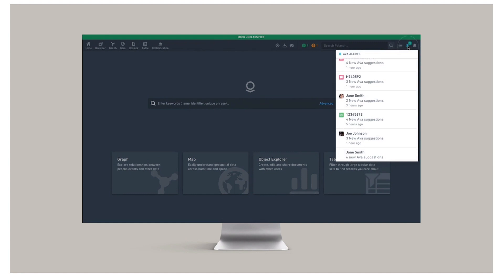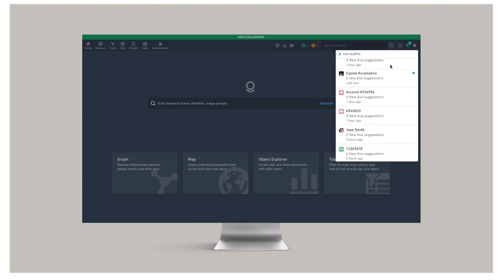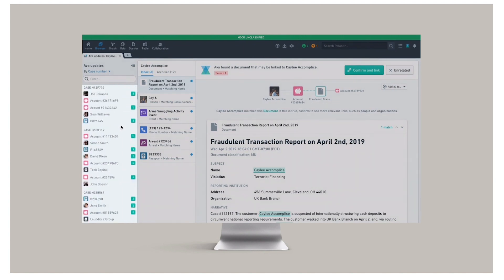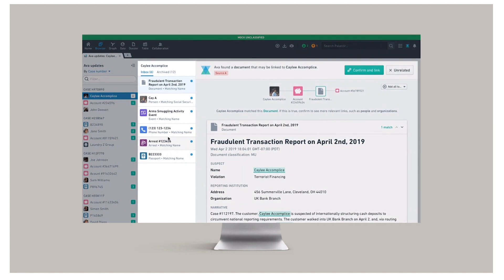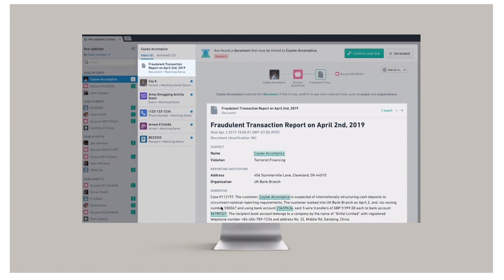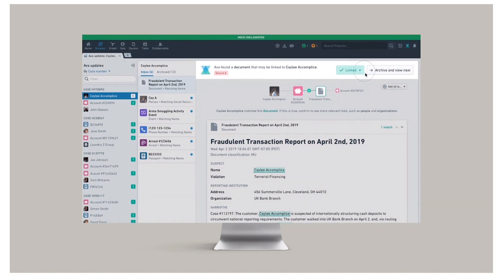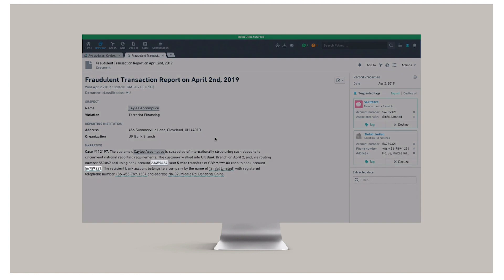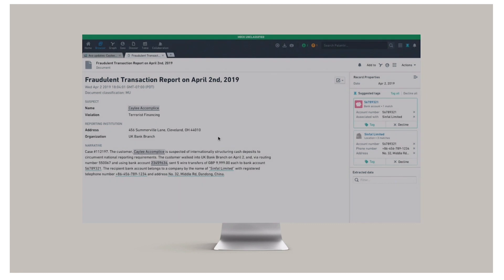In this instance, we're investigating arms trafficking, and are subscribed to cases with hundreds of subjects and companies. In the AVA inbox, we receive alerts on all of those cases at a scale that would be time-prohibitive to tackle manually. One AVA alert shows a report came in last night that the subject, Kaley Accomplis, is sending suspicious and structured payments to a company abroad. AVA also ran entity extraction on this document, automatically detecting of-interest objects and identifiers like bank accounts, phone numbers, addresses, and the name of the company — Sinfal Ltd.